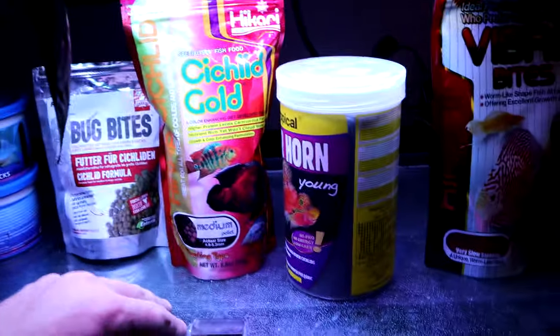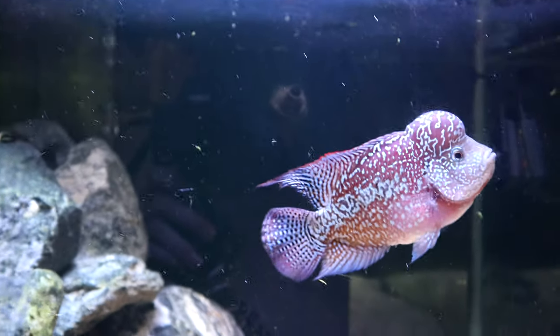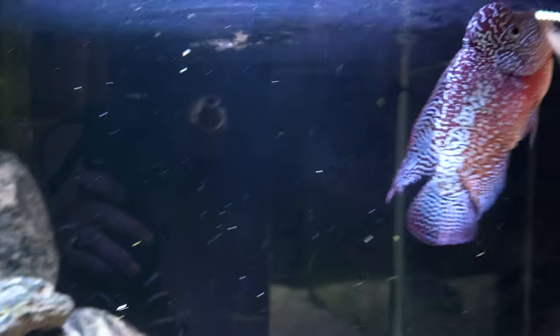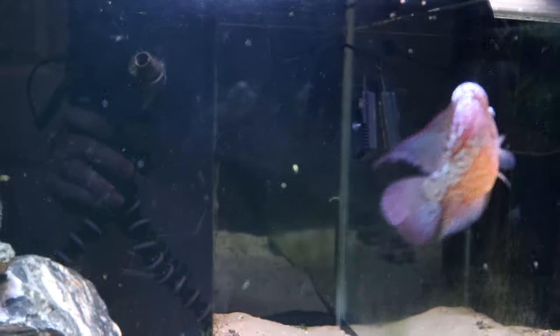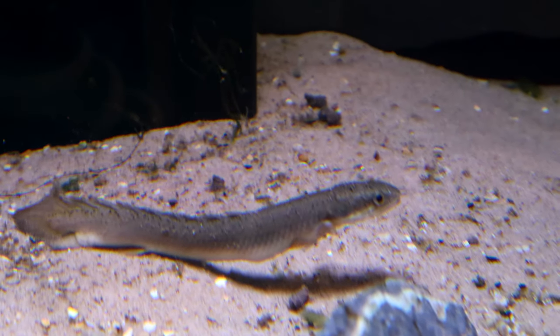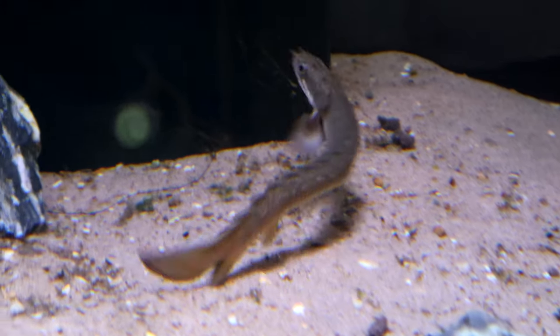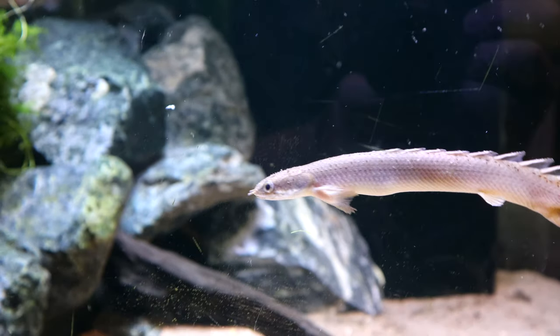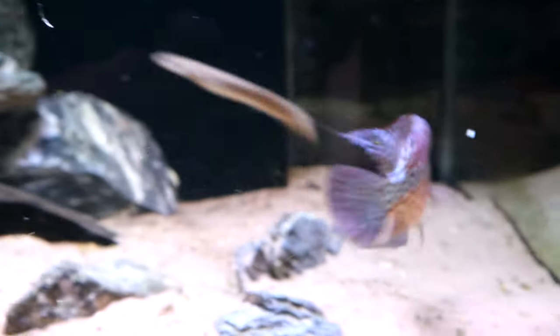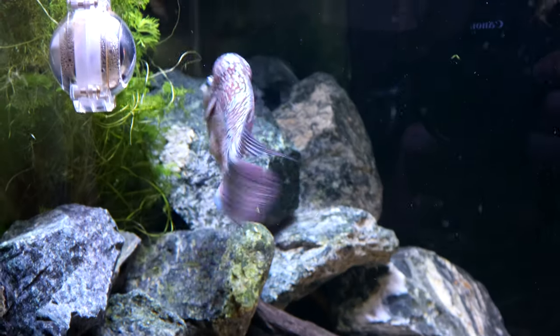I've also got some spirulina pellets and algae wafers for various other fish. Let me try a bit of this - a few of these pellets in there - and he goes mad for them, he loves them. You can see the Senegal bichir there too; the two live quite harmoniously together, not really any fighting. There's the odd bit of chasing but it really doesn't last very long - it gives them something to do.